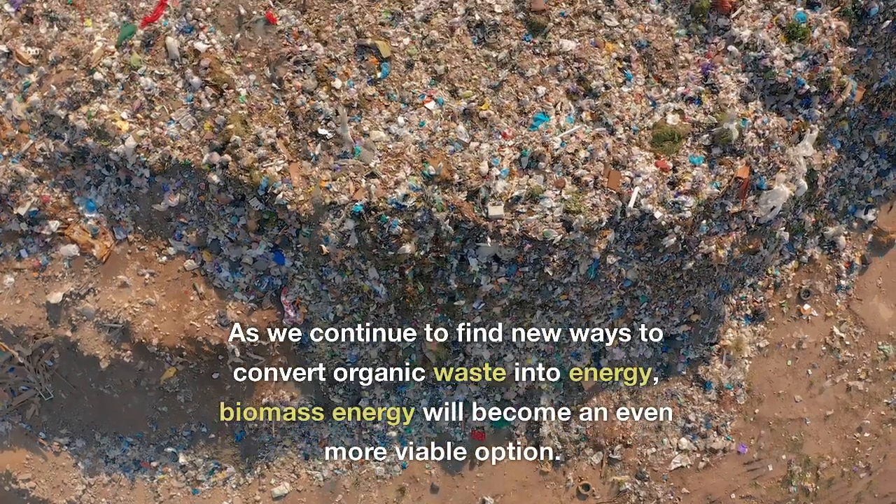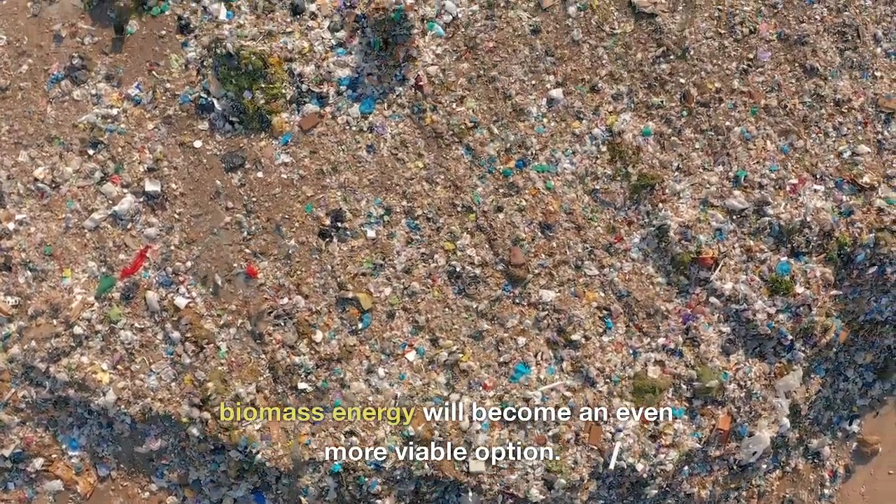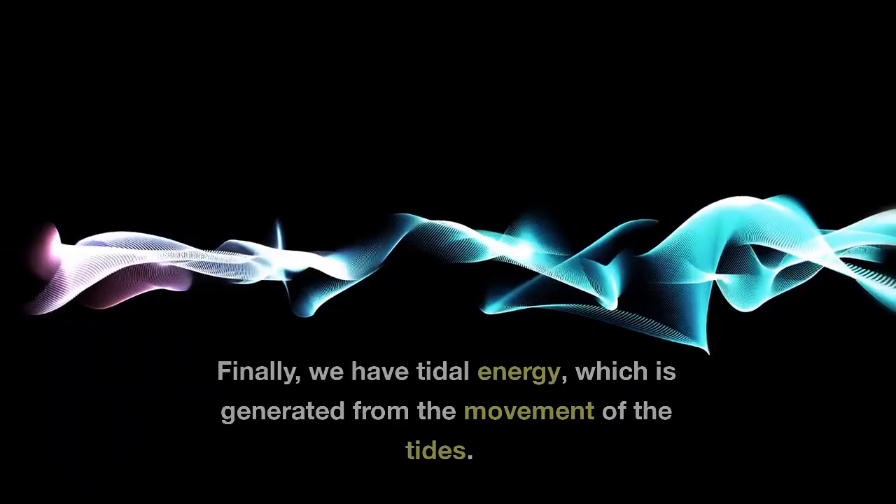As we continue to find new ways to convert organic waste into energy, biomass energy will become an even more viable option.